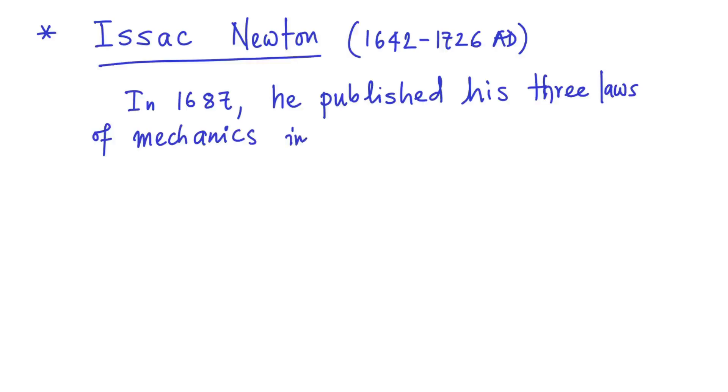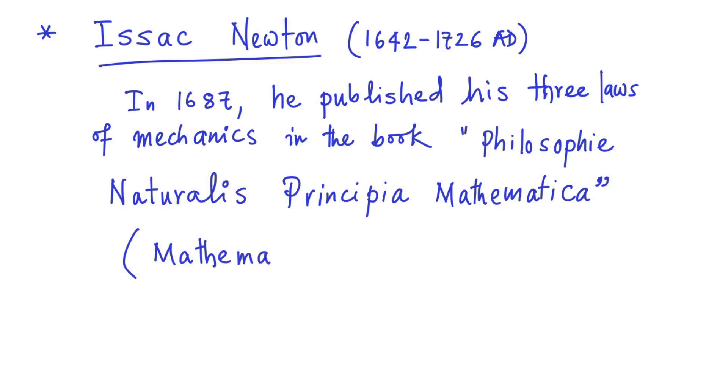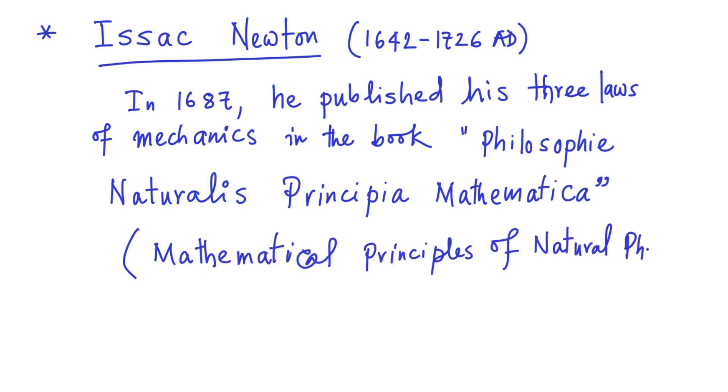However, it took Newton almost 20 years to polish the mathematical framework that he developed. And finally, in 1687, he published his famous book, Philosophiae Naturalis Principia Mathematica — in English, Mathematical Principles of Natural Philosophy.